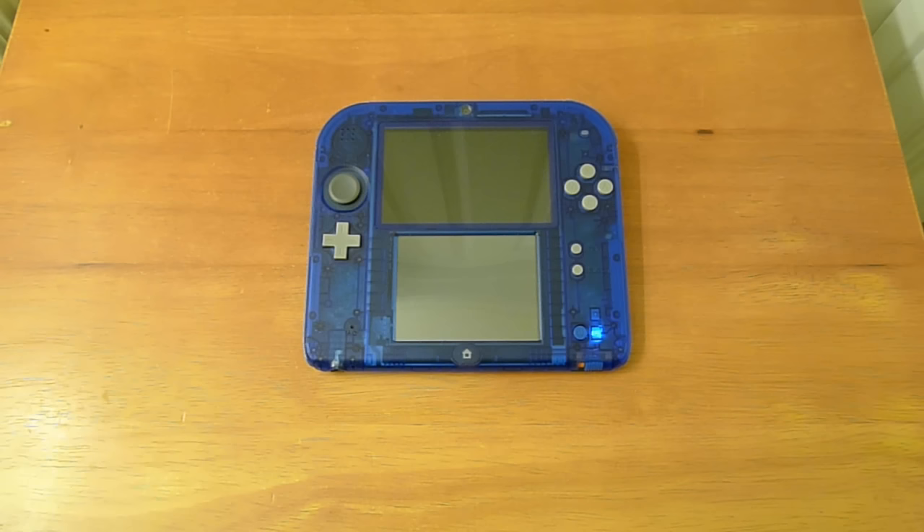Welcome back to Area DMG. I am your host, Phil Busley, the Mile High Mouth, and for today's episode of Area DMG, we're going to take a look at the Nintendo 2DS.